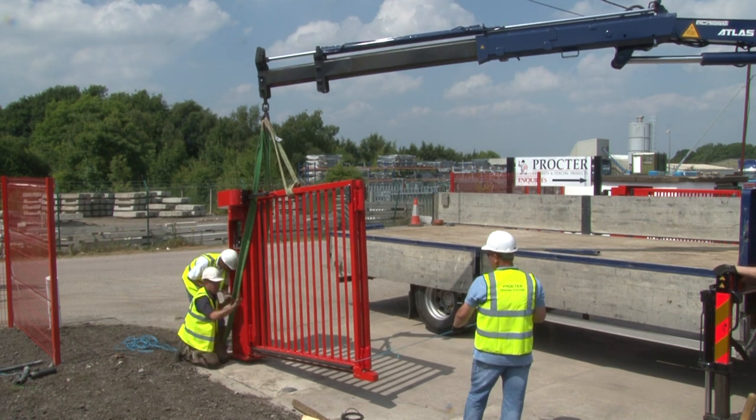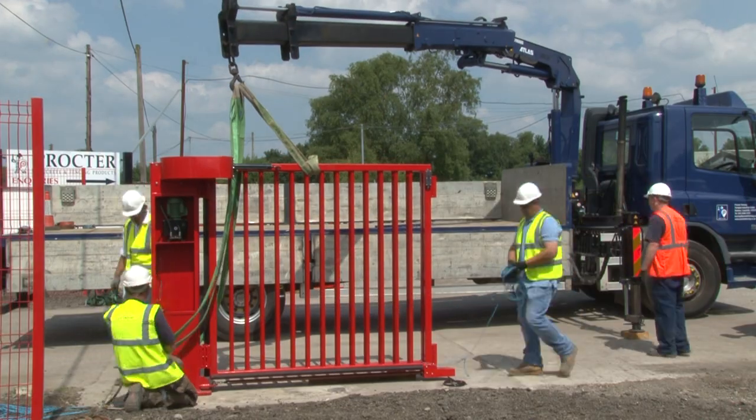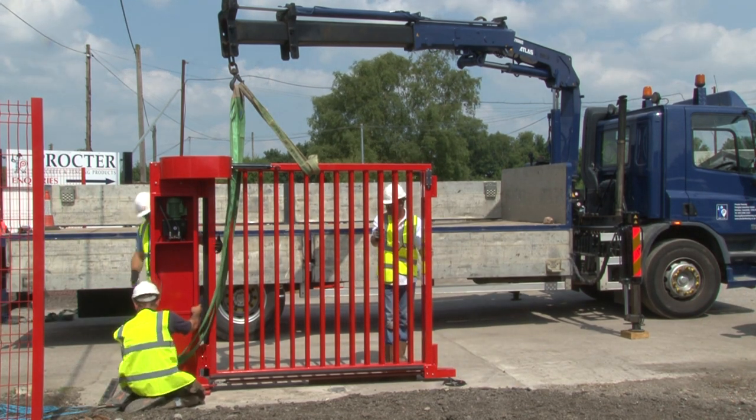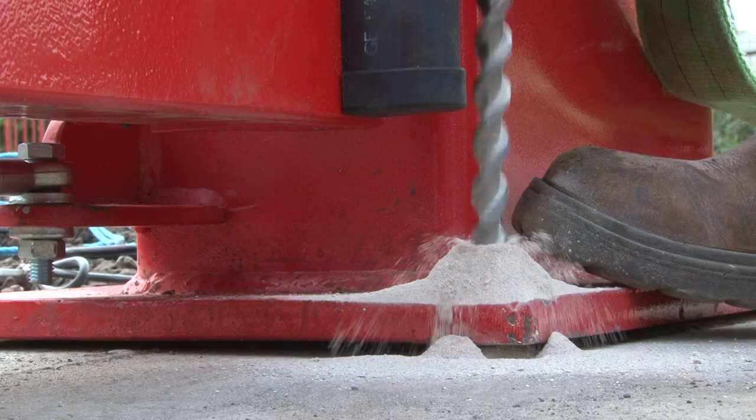Depending on the size of the entrance, just one folding gate may be required, but here two gates were used because of the wide entrance required for large delivery trucks and other vehicles. Now the pre-installed electrics can be connected up with various other small tasks following.